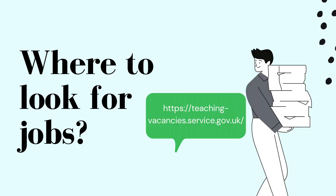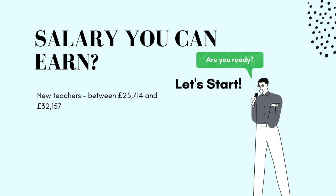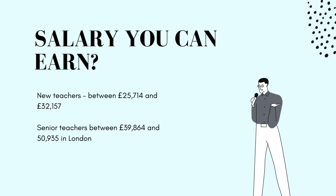To find teaching jobs, visit gov.uk and the link listed, which shows all current teaching opportunities available. You can filter by job type, location, or postcode. As for salary, new teachers can make between £25,714 and £32,157 depending on where you teach. Senior teachers in London can make between £39,864 and £50,935, and head teachers can make between £48,901 and £125,098.